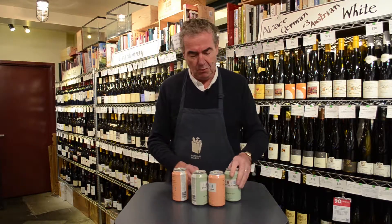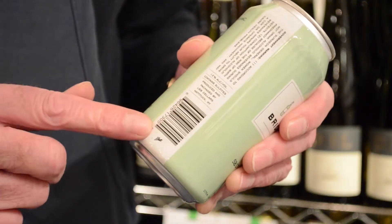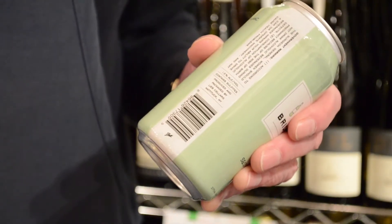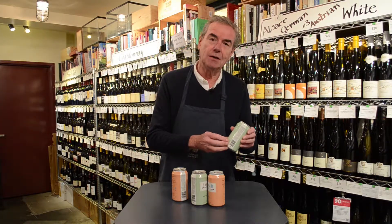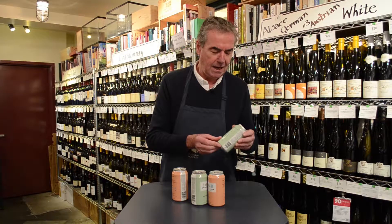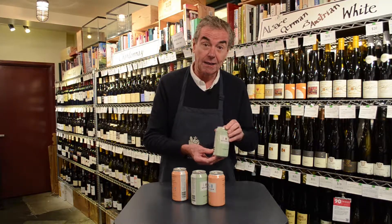But here, what we've got — and if you feel really carefully around the label, you can see that the label is in fact some sort of plastic and it's heat-shrunk wrapped onto the can. It's much cheaper to set up, and it makes canning wine a real opportunity for small wineries.